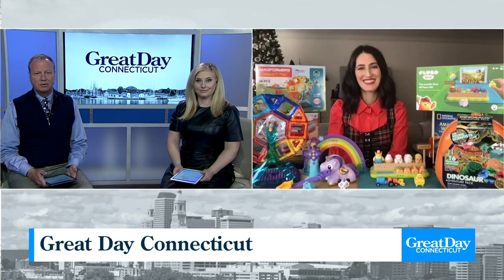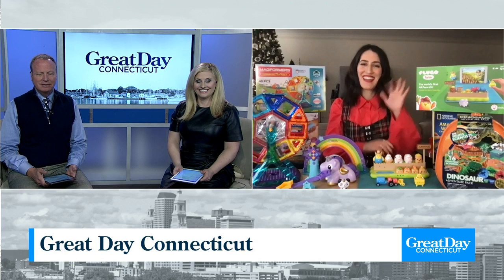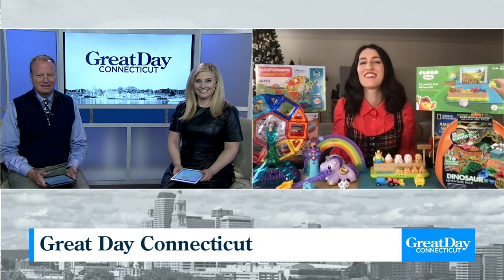Our friend Jackie Kuku from the Toy Insider is here with cool STEM toys the kids are going to love. How are you? I'm great. How are you? Excellent. All right, so you've got some great ideas for us.